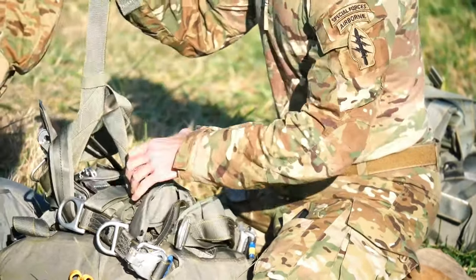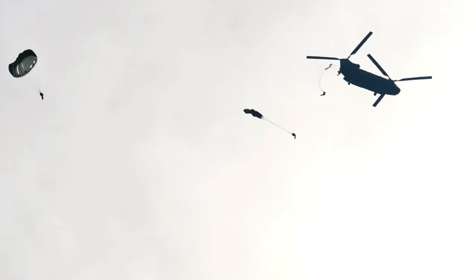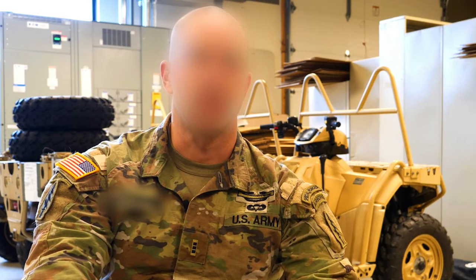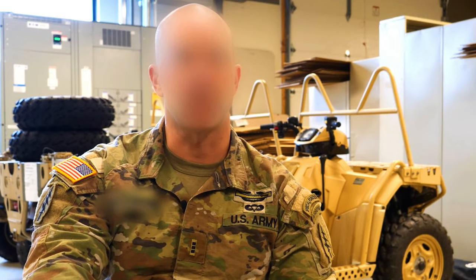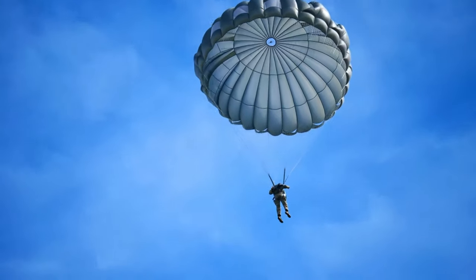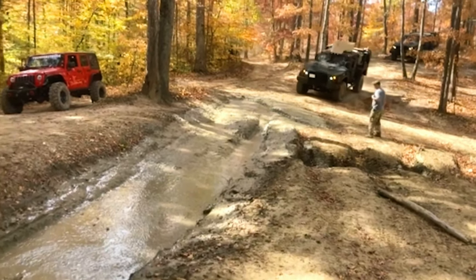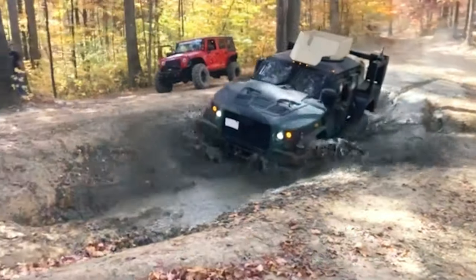This weekend was primarily focused on our readiness skills. We focused on different SFODA infiltration platforms as well. We did fast rope insertion, or FRIES. We also did static line airborne operations, and our ground mobility team took the Joint Light Tactical Vehicle, or JLTV, out to do some training elsewhere off of Camp Adamary.